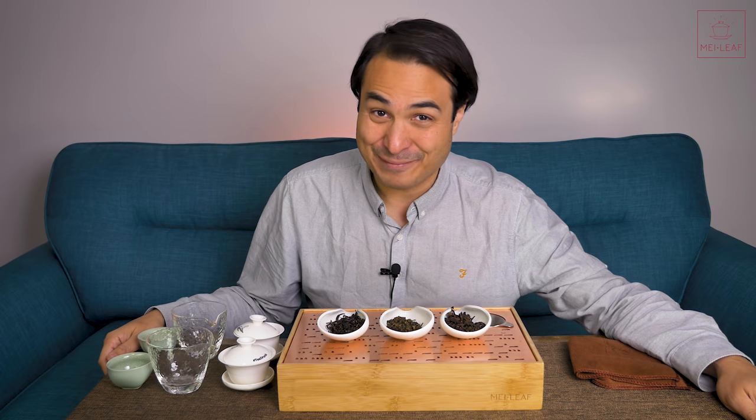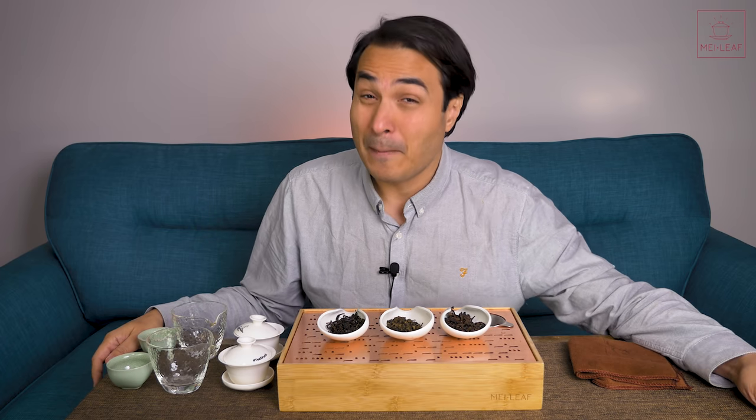Hey, Teaheads. This is Dong from Mei Leaf. It's a treat day for me because I get to taste two bug-bitten oolongs.